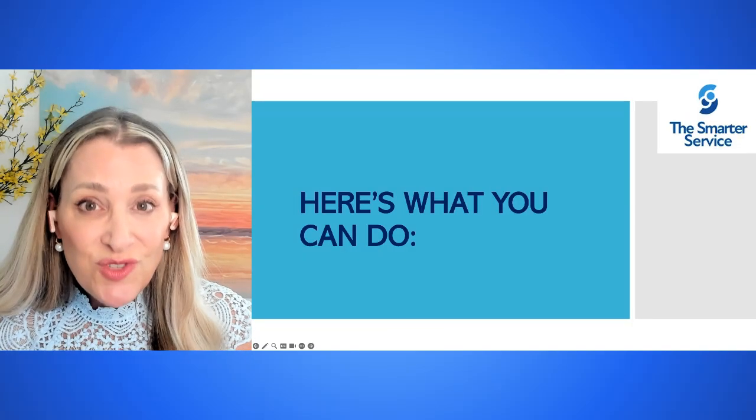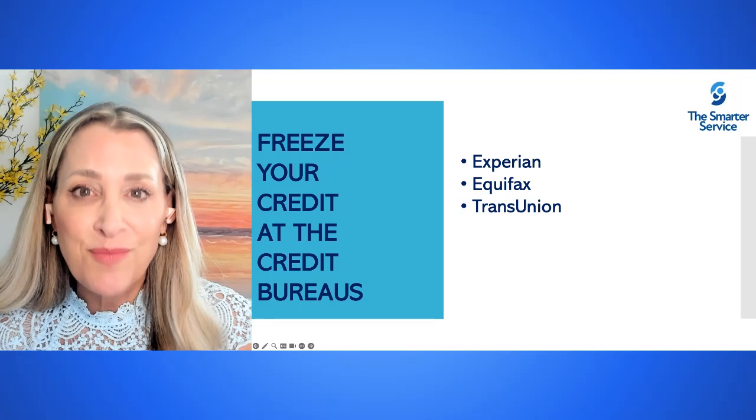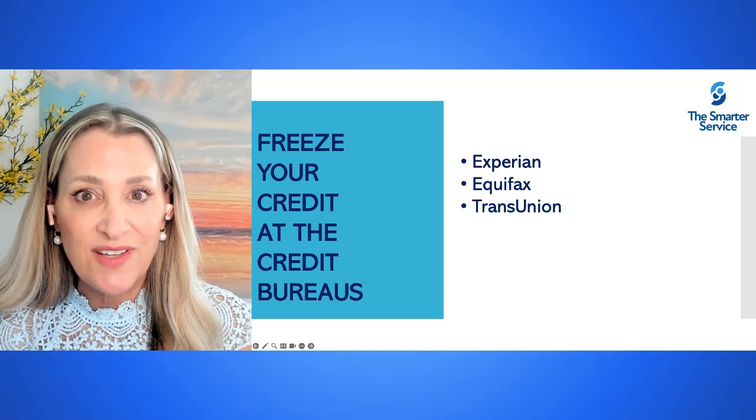Now, here's what you can do. First, you can freeze your credit at the big credit bureaus. You can connect with Experian, Equifax, as well as TransUnion.